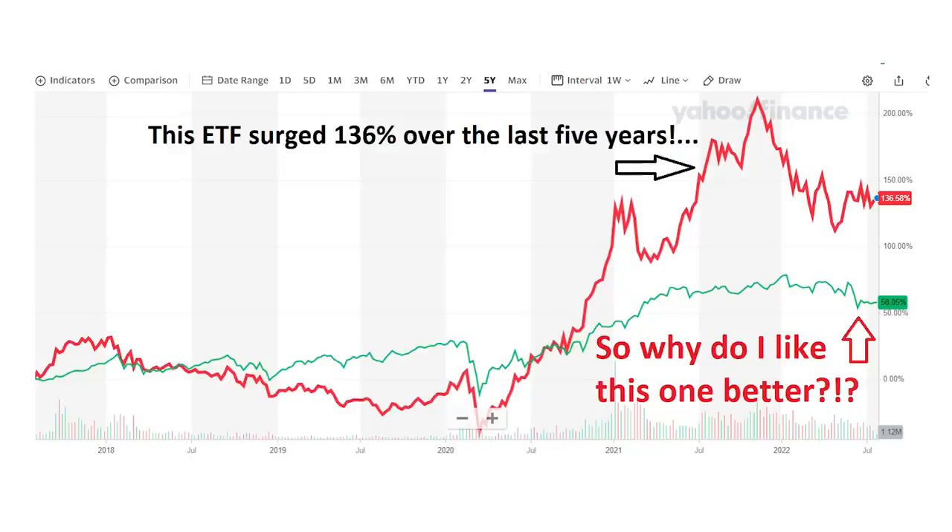The top ETF in this list produced a 136% return over the last five years, but it's not the one I'm buying or the one every investor should own. Of the 15 ETFs I'll show you today, only one will give you the perfect balance between income and growth.